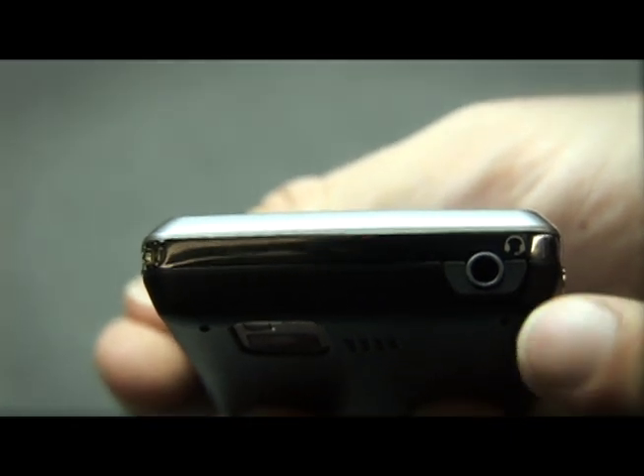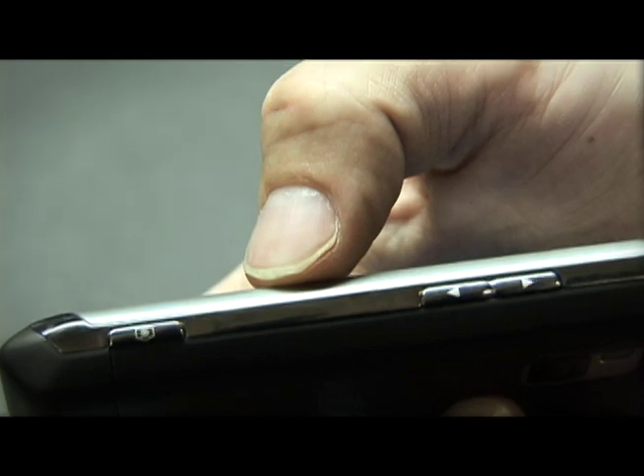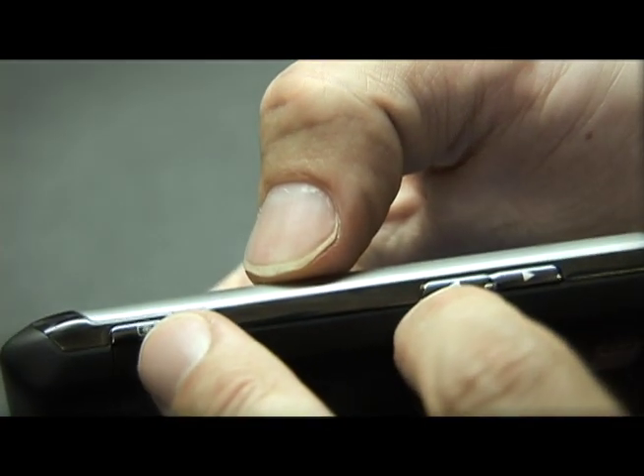On the top of the Dare, there's a 3.5mm headphone jack for listening to music. And then on the side, there's volume buttons and a camera button.